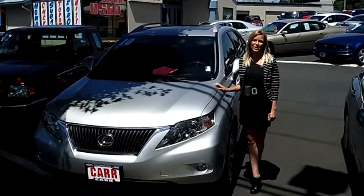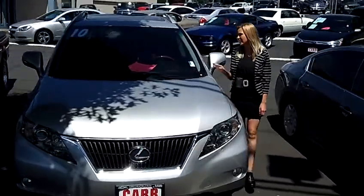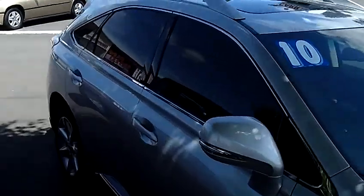Hi, this is Lacey. I'm here at CarU's Cars in Beaverton. Thanks for clicking on that link. This is your virtual tour of the 2010 Lexus RX 350. The stock number for this vehicle is WP2296.